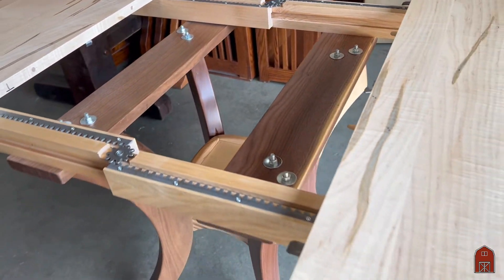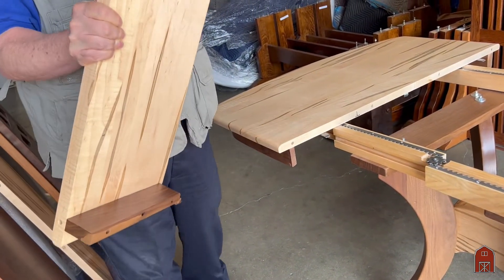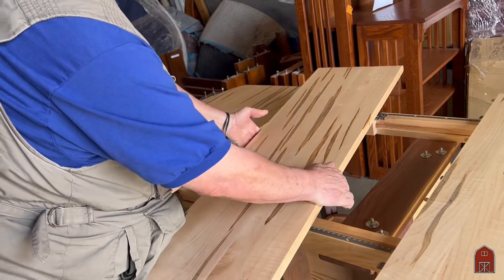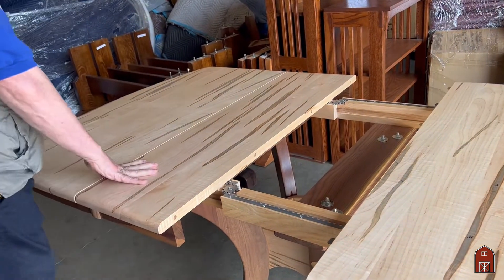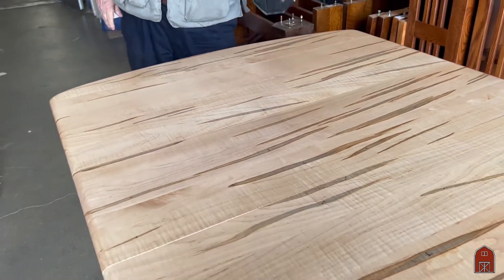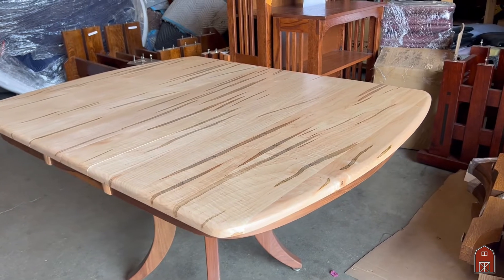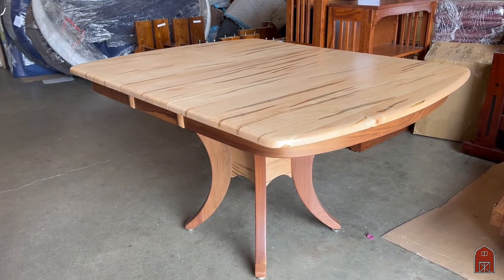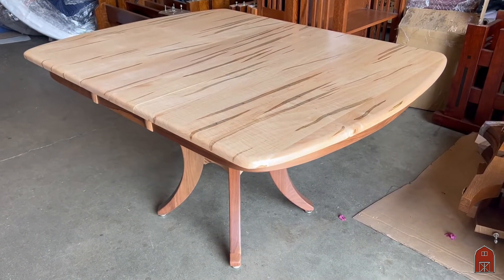These are the leaves — I'll put one in for today. But it takes two, and I can build it with three or four. The finish is a catalyzed conversion varnish with urethane. Just wipe it up with a damp cloth, no problem at all.